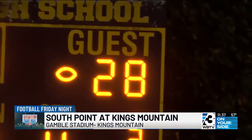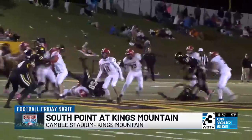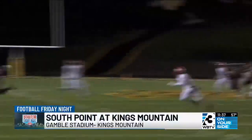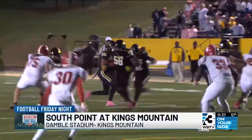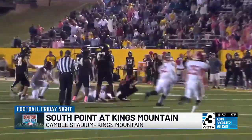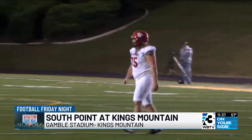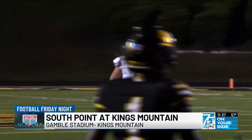Picking up here in the fourth, the Red Raiders still up seven. Ford would pick up some nice yards on this run, but the Mountaineer defense holds. Armstrong connects with Vaughn for a huge play. But later in the game, fourth down for Kings Mountain, under two to go, inside the 30 — the Red Raiders defense stood tall. Luke Willowiski gets in the backfield for the sack.